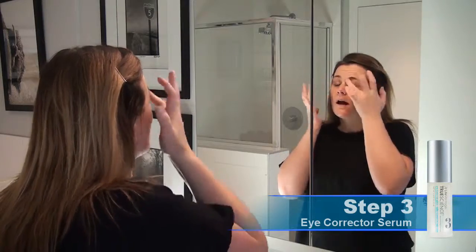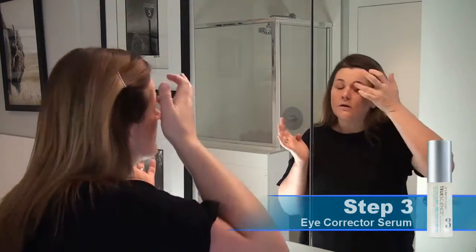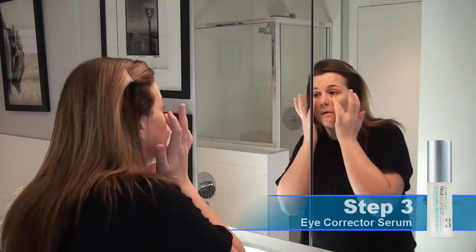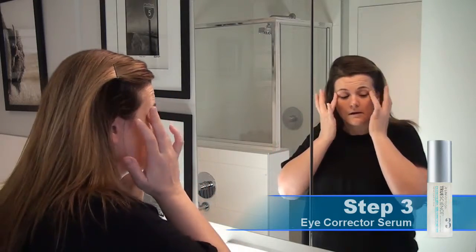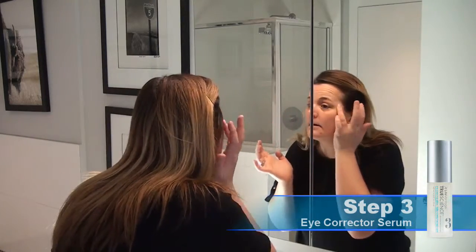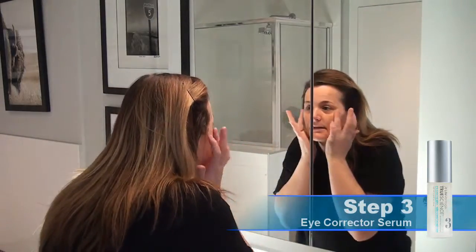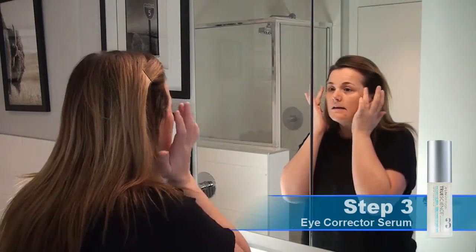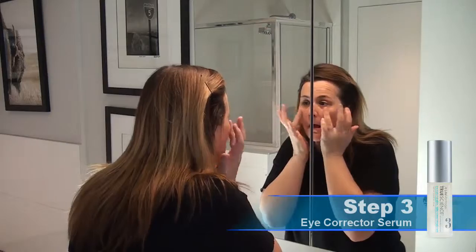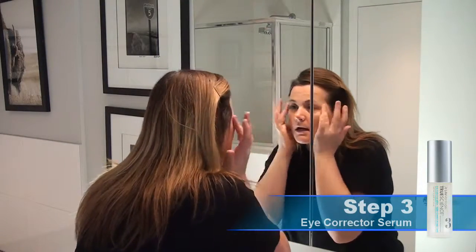This one helps diminish puffiness and reduces visible signs of aging. For me, one of the things I notice — doing this every day, twice a day — is that the skin underneath and around my eye is just brighter and it has fewer lines.